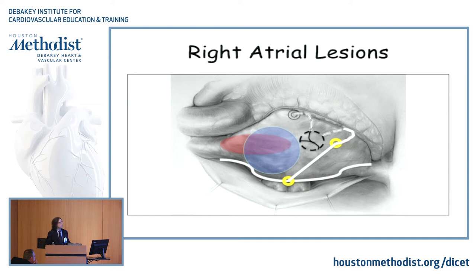There is a paper coming in JTCS next month from our center, close to 800 full maze procedures, with 7% pacemaker rate and only 2% pacemaker rate in standalone atrial fibrillation. The predictor for a pacemaker in concomitant cases was multiple valve procedures, nothing to do with the maze procedure. The problem — especially in the New England Journal of Medicine paper from Gillinov — is the way you handle the right atrium. We don't really know exactly where the sinus node is, and we also don't know where the sinus node tachycardia area is.